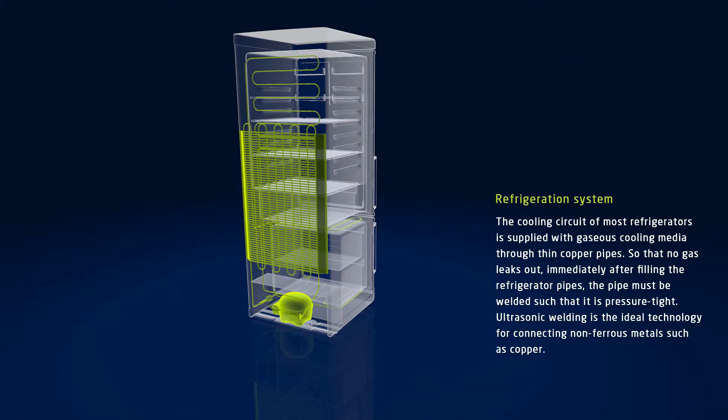The cooling circuit of most refrigerators is supplied with gaseous cooling media through thin copper pipes. So that no gas leaks out immediately after filling the refrigerator pipes, the pipe must be welded such that it is pressure tight. Ultrasonic welding is the ideal technology for connecting non-ferrous metals such as copper and is therefore preferred for use in the cooling appliance industry.